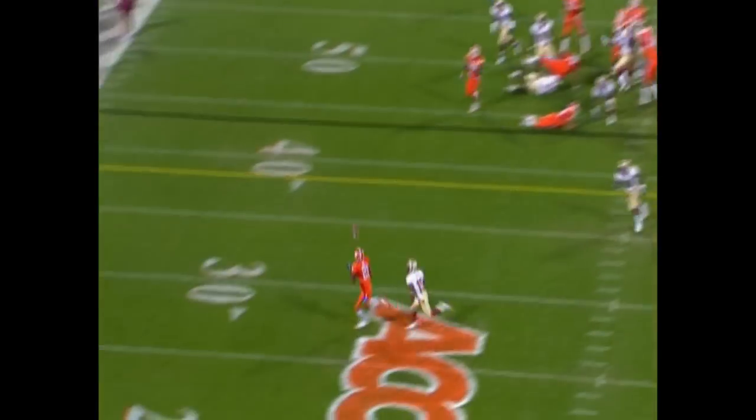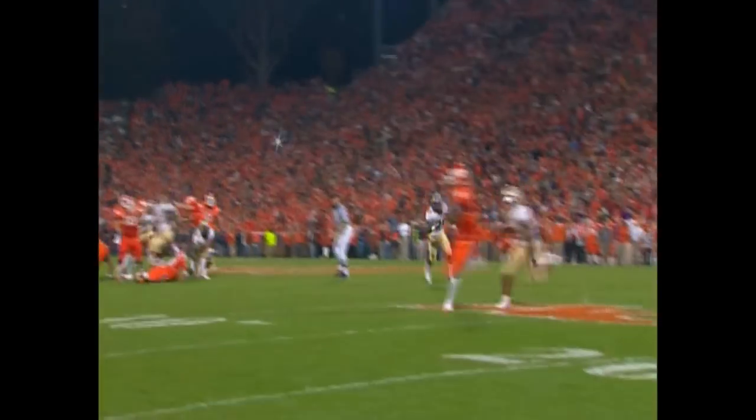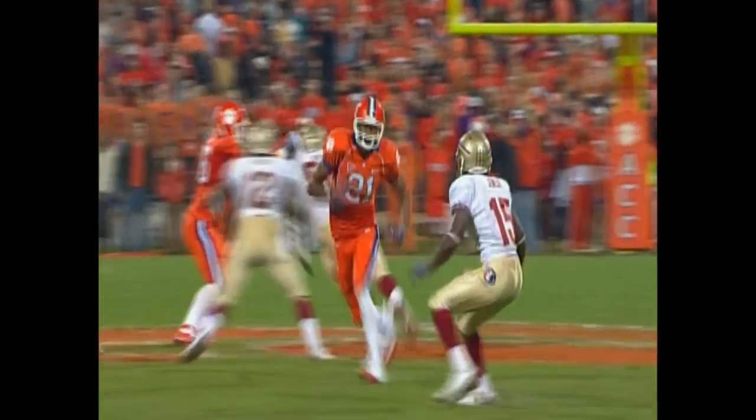Dropping to Parker, he gets the pass over the middle, caught at the 25 to the 20, 15, 10, 5 — touchdown Clemson. Xavier Dye — they played man press and got burned by freshman quarterback Kyle Parker.